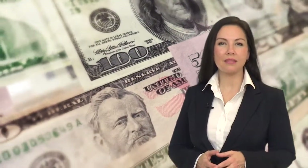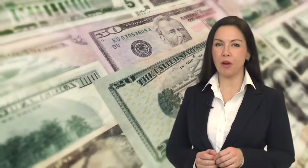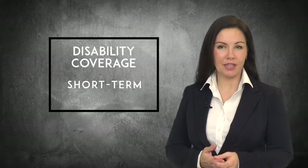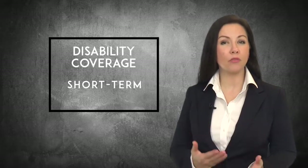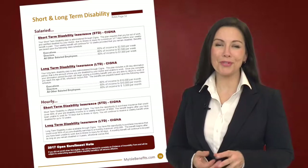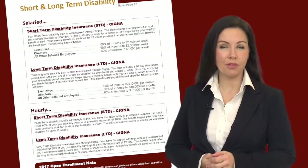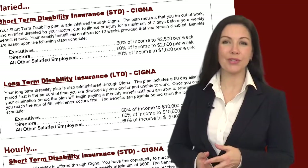Think of disability as paycheck protection — a benefit that will pay you a portion of your prior income if you are unable to work due to illness or injury. With short-term disability coverage, you receive a weekly disability benefit once you've been out of work for a period of time. Refer to your benefit guide for more details. You will continue to receive a weekly benefit for up to 12 weeks, provided you remain disabled. Benefits are paid based upon the class schedule shown on the screen.